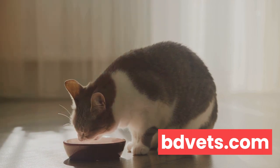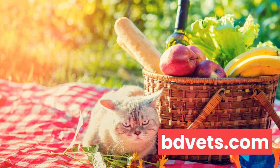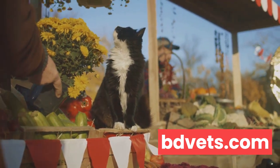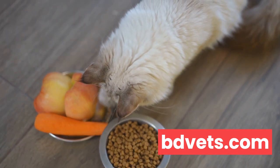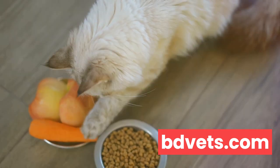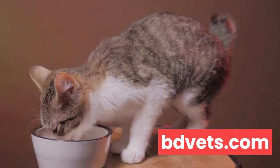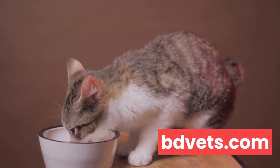Now let's talk about fruits and veggies. Certain fruits and vegetables can be a great addition to your cat's summer diet. They provide extra hydration and are packed with antioxidants that can boost your cat's immune system. Cucumbers, zucchini, and melon are all cat-friendly options. But remember, always remove any seeds or pits and serve these in moderation. Lastly, avoid any foods that are toxic to cats. These include onions, garlic, chocolate, caffeine, alcohol, and certain artificial sweeteners like xylitol. If you're unsure about a particular food, it's always best to consult with your vet.